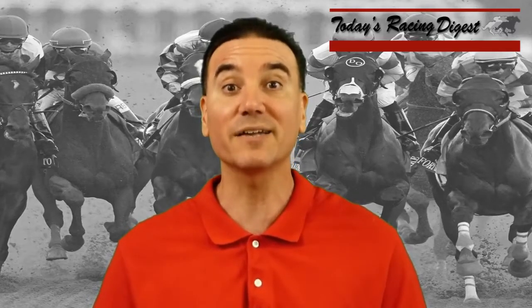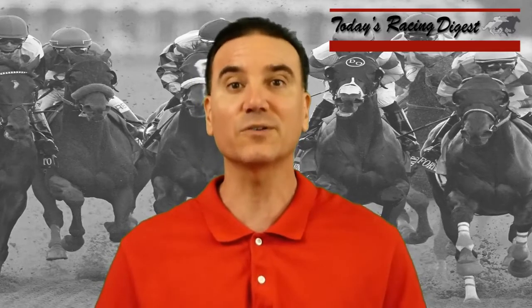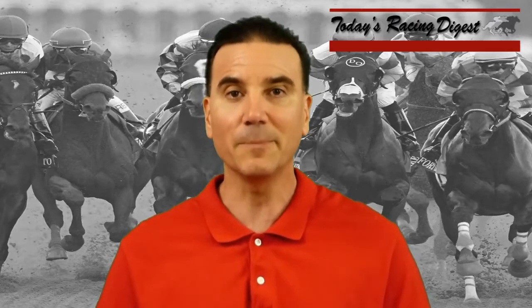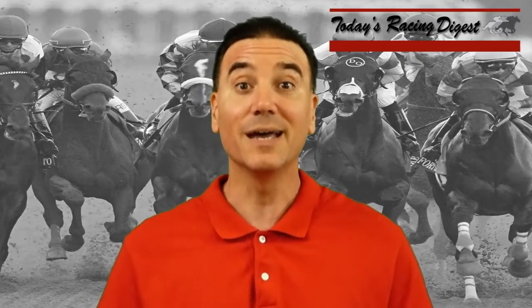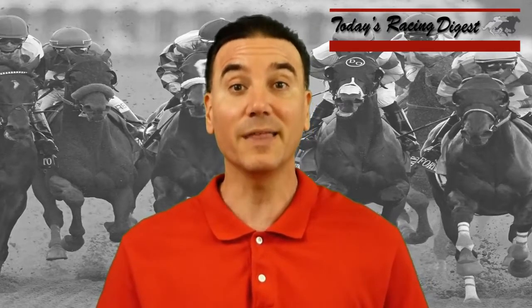10-horse field. Obviously number one, Justify, is your heavy 4-5 morning line favorite. He's going for the Triple Crown. Can he be defeated? Now, one of the big angles I look at at the Belmont: horses that competed in the Derby and the Preakness typically don't do well in the Belmont Stakes. If you get to that third leg having run well in the first two, they typically struggle. Horses that ran in the Kentucky Derby and then the Preakness typically dominate the Preakness, but then they come to the Belmont and typically struggle.